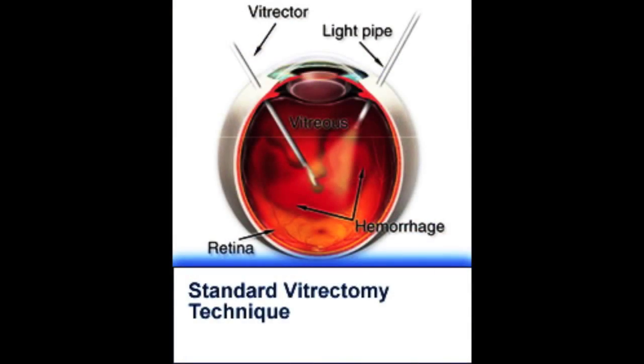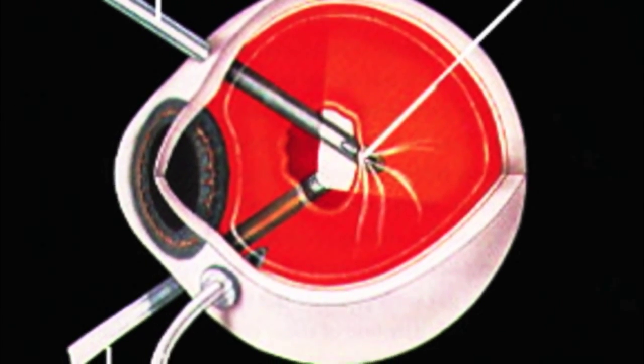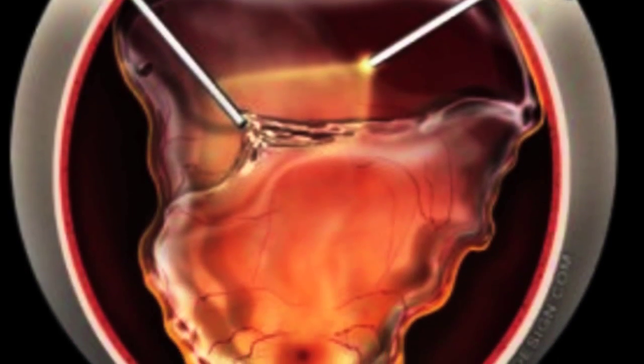The way we do macular hole surgery is to perform what's called a vitrectomy. A vitrectomy is a common procedure for a retina surgeon and allows us to do many other types of procedures. With a macular hole in particular, we do a vitrectomy followed by a peeling of what's called the internal limiting membrane. By removing that membrane and adding a gas bubble, this can often facilitate the closure of a macular hole.